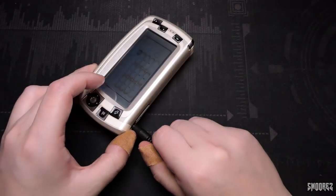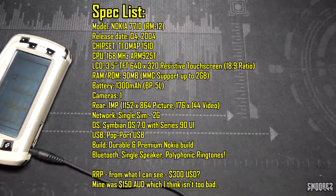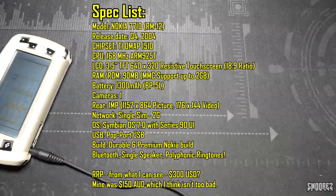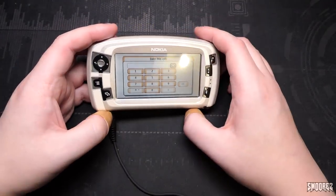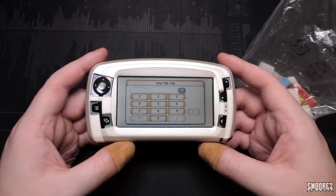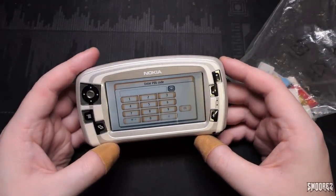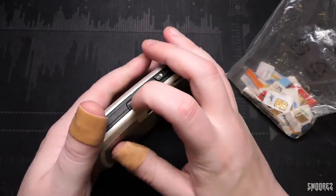Now for the specifications: it's 2G only because it was released in 2004. It has a 640 by 320 display touchscreen, 18 by 9 aspect ratio, 204 pixels per inch density, Symbian 7 OS with Series 90 UI on top, Texas Instruments OMAP 1510 chipset, a 1 megapixel camera that can capture video in QSIF or QCIF format, and a 1300 milliamp hour battery. The screen looks pretty clear - it's a TFT display and honestly not too bad at 640 by 320. The first SIM card is dead so I need to find another one.